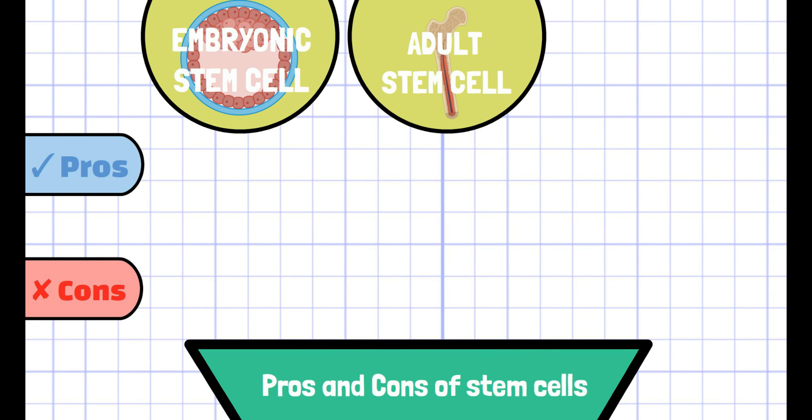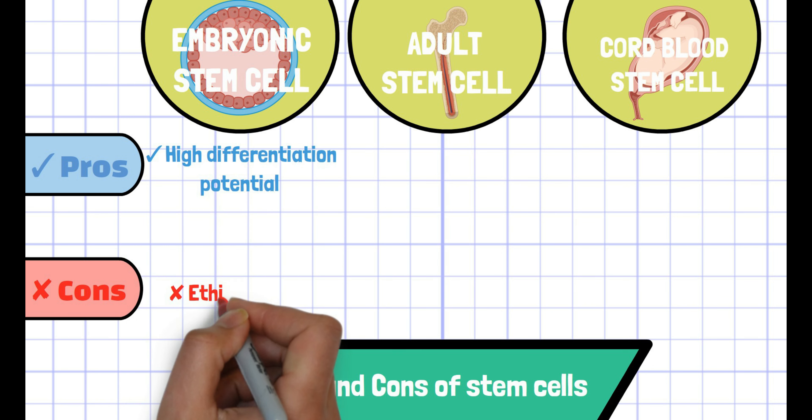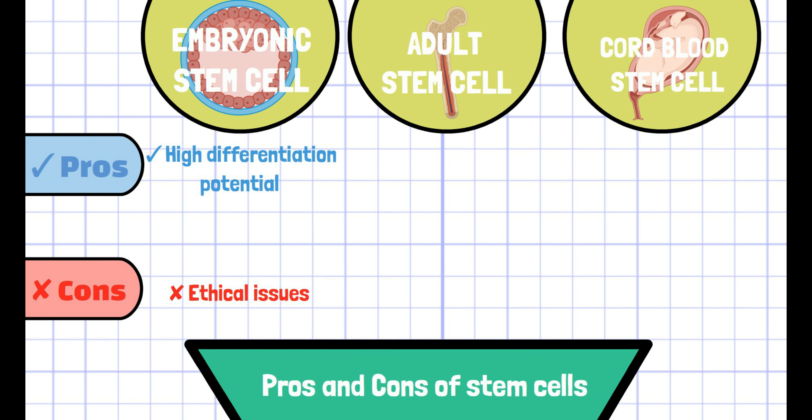Cord blood cells are extracted from the umbilical cord of a newborn baby. Because of their great differentiating potential, embryonic stem cells are highly suitable for the treatment of various diseases. However, since embryonic stem cells derive from the zygote, which is a potential human life, there are many ethical issues with their utilization.